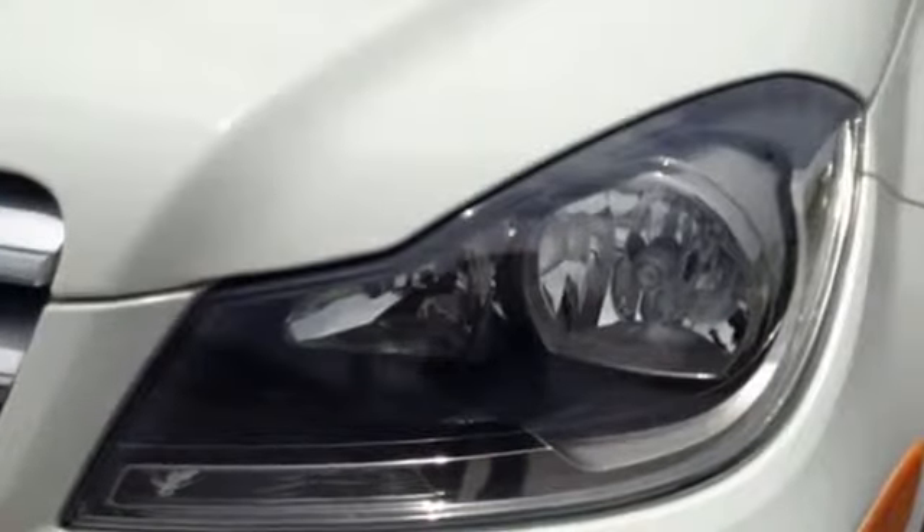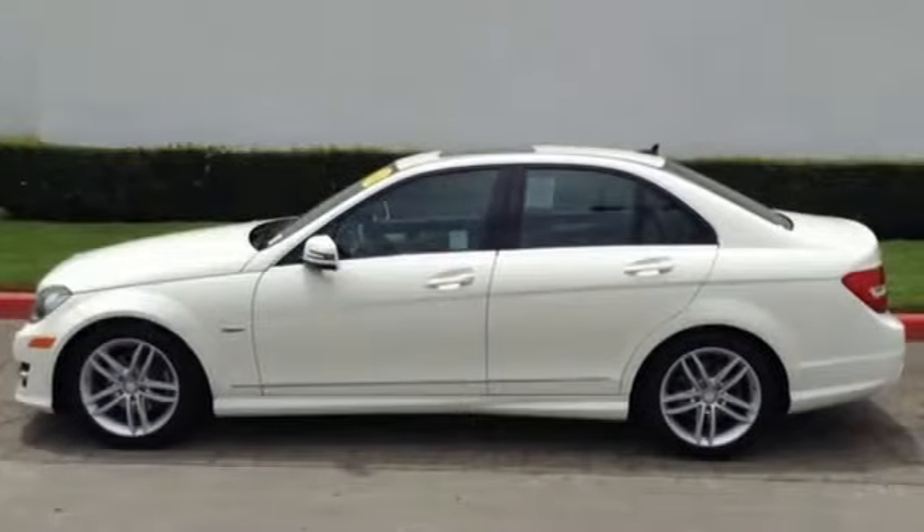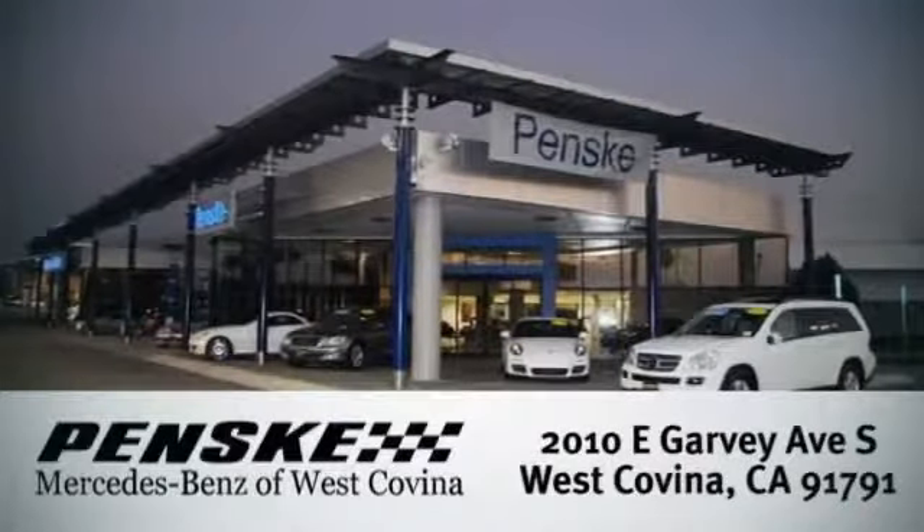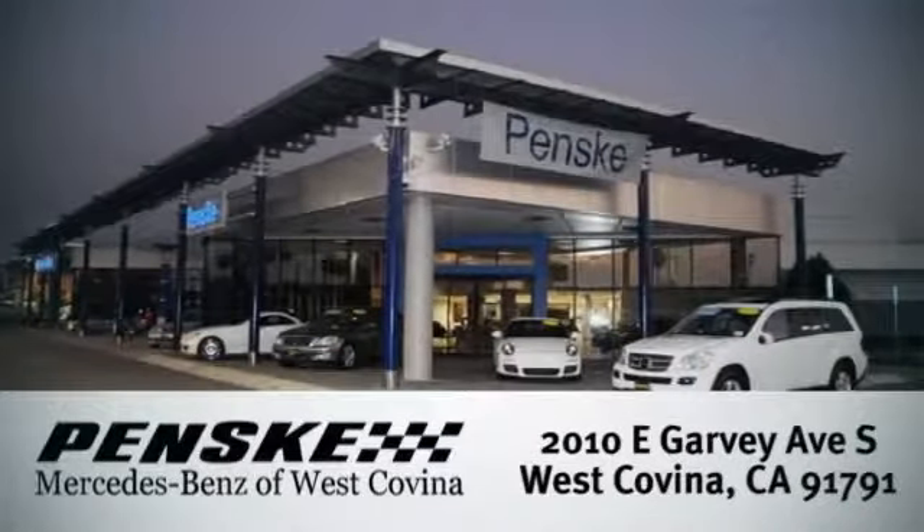The C-Class sets the bar high. See for yourself today. Visit today — we're conveniently located at 2010 East Garvey Avenue South in West Covina, California.